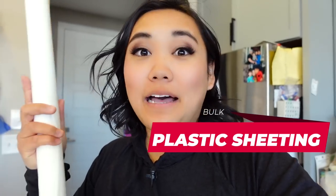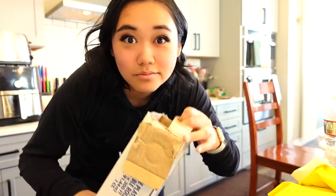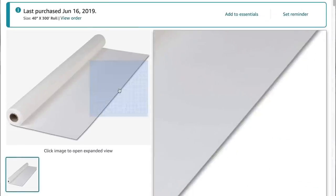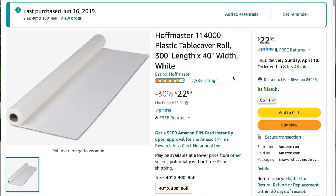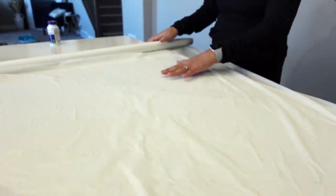This stuff is plastic sheeting. If you ever buy plastic tablecloths for events, you need to get this stuff. It's basically just a roll of plastic tablecloths. I use it for craft projects for my kids, whenever I host an event, or if I'm doing a charcuterie board all over the counter I'll just use this to cover up the whole thing. You just roll out how much you need, cut it off, and that's it.